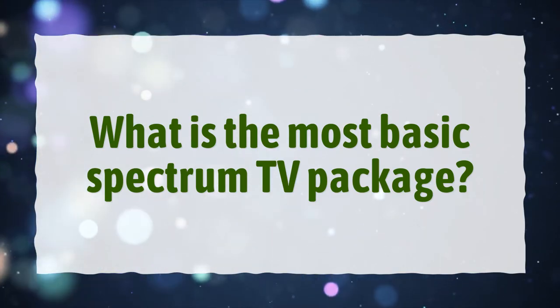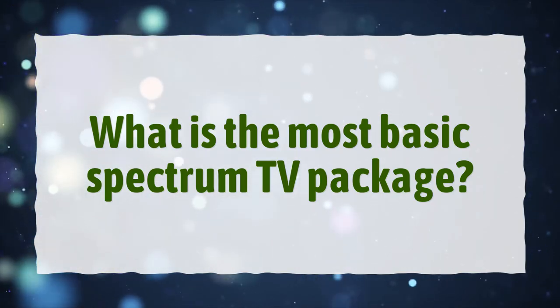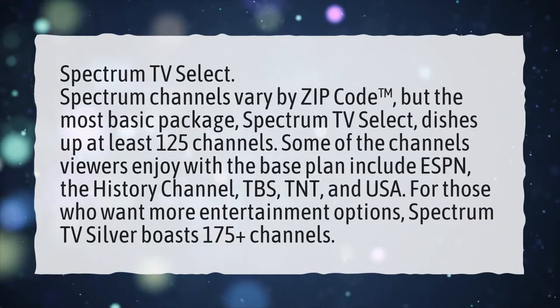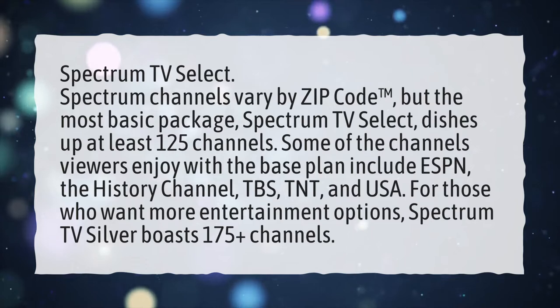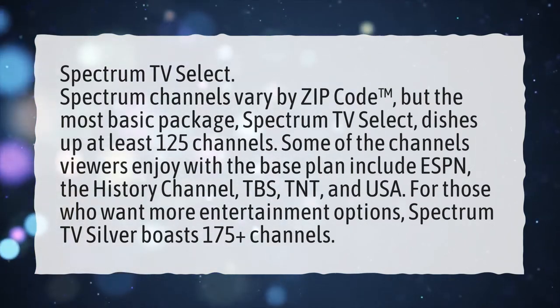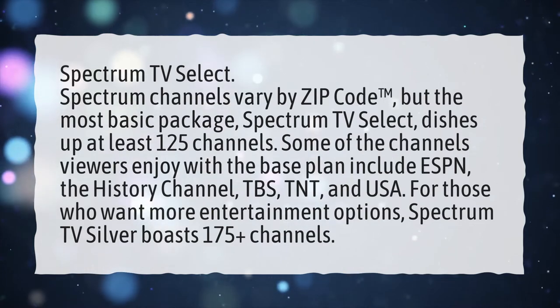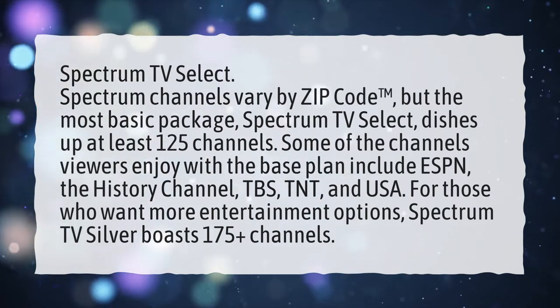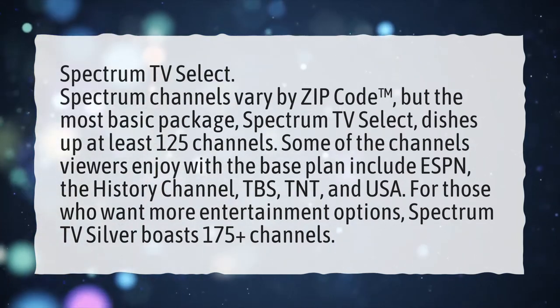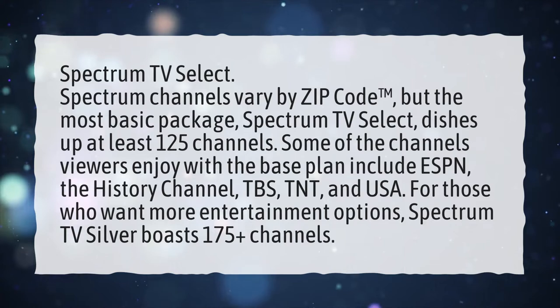What is the most basic Spectrum TV package? Spectrum TV Select. Spectrum channels vary by zip code, but the most basic package, Spectrum TV Select, dishes up at least 125 channels. Some of the channels viewers enjoy with the base plan include ESPN, The History Channel, TBS, TNT, and USA.